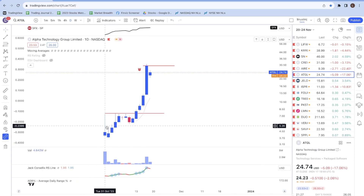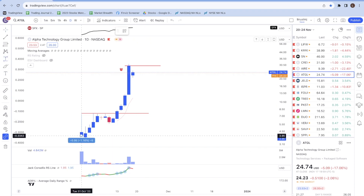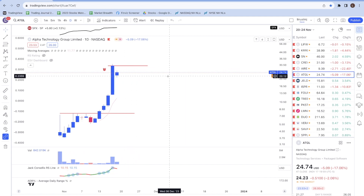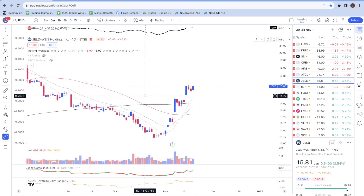Next is ATGL, also a newly IPO'd stock. Prices went up quite significantly since IPO — from the bottom to the high it increased by 648%. Right now I'd like to see it move sideways for a couple of days or a week, and if prices break above the resistance line then I'd be interested in adding a position.